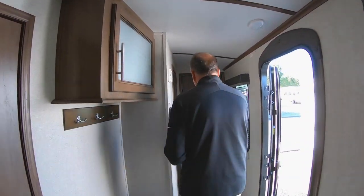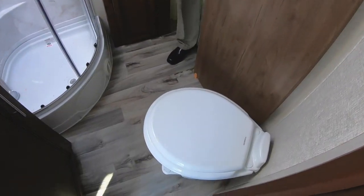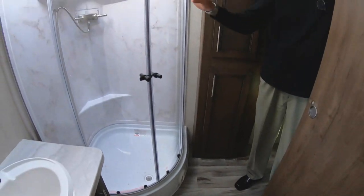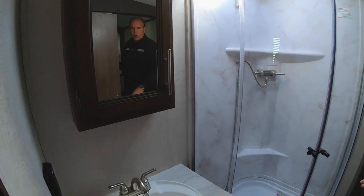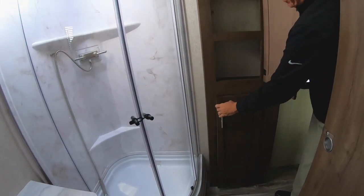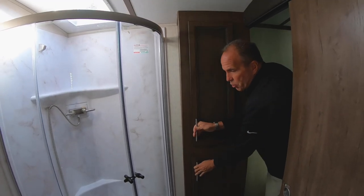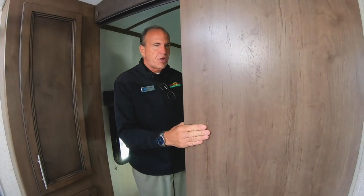As we walk to the bedroom area, you have a nice big walk-through bath. On this, you have a porcelain toilet and a nice big shower stall. You have a wood medicine cabinet with storage below. And behind me here, a place for all your linens, towels, whatever toiletries you want to take along as well. You do have a hardwood door to close this off.